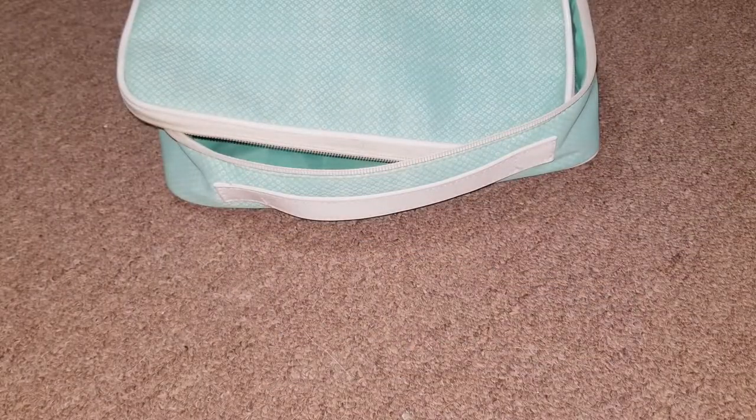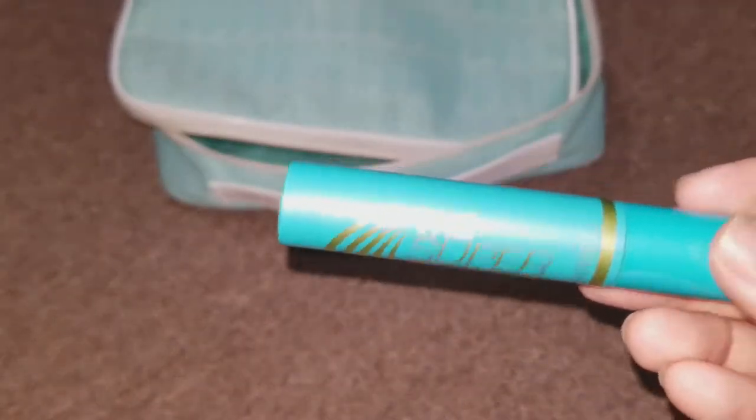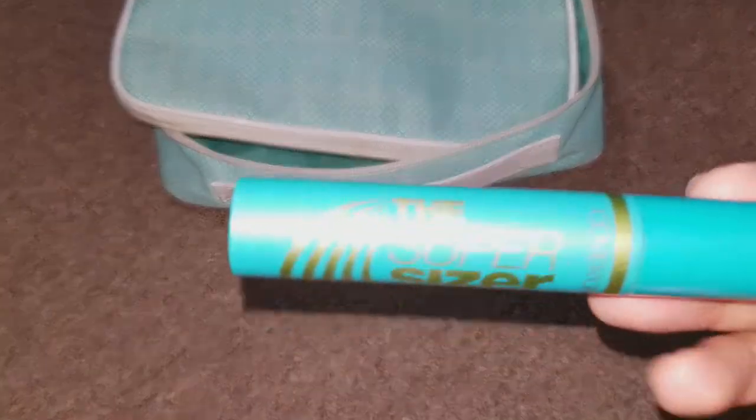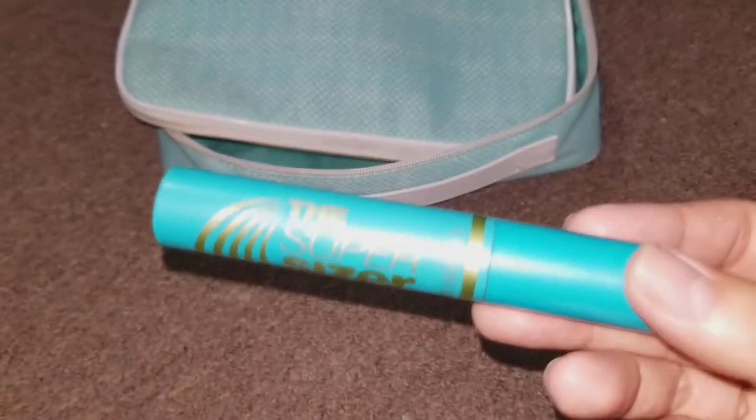Next is mascara. I brought my CoverGirl Super Sizer. It does hold my curl, but I'm just trying to use it up — it's a good one but not my favorite. My favorite is the CoverGirl Lash Blast, which I have on my list to get because that's the only one that really holds my curl.